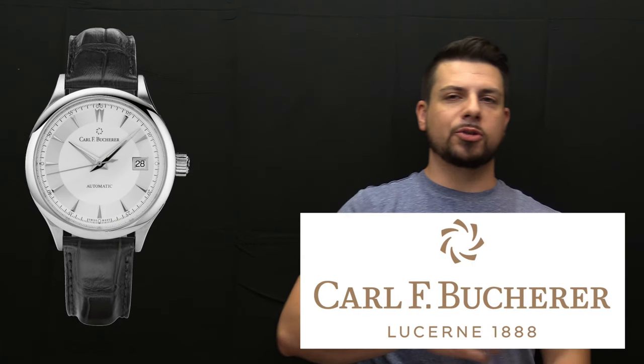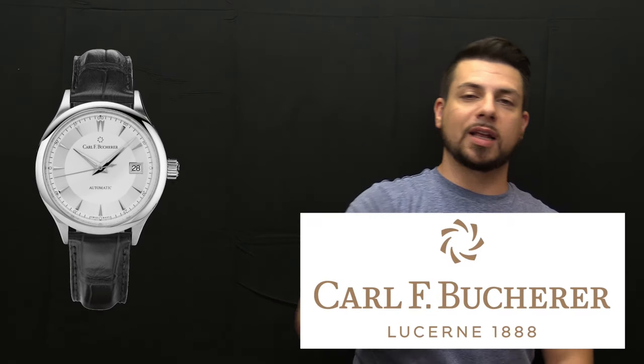The watch is the Manero AutoDate by — I'm just going to put the brand on screen — Carl F. Bucherer. I do not want to butcher that name. According to what I could find online, this watch was released in 2011. The movement is a caliber CFB 1965.